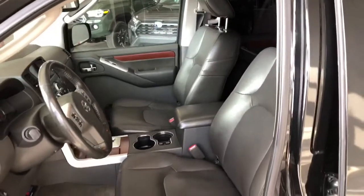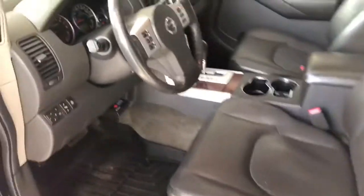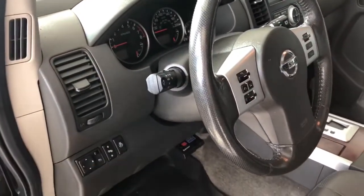Inside, this Pathfinder comes equipped with black leather seating and all-weather mats. Some of the features next to the door include your adjustable side mirrors, your preheated steering wheel, and up top you also get a moonroof.